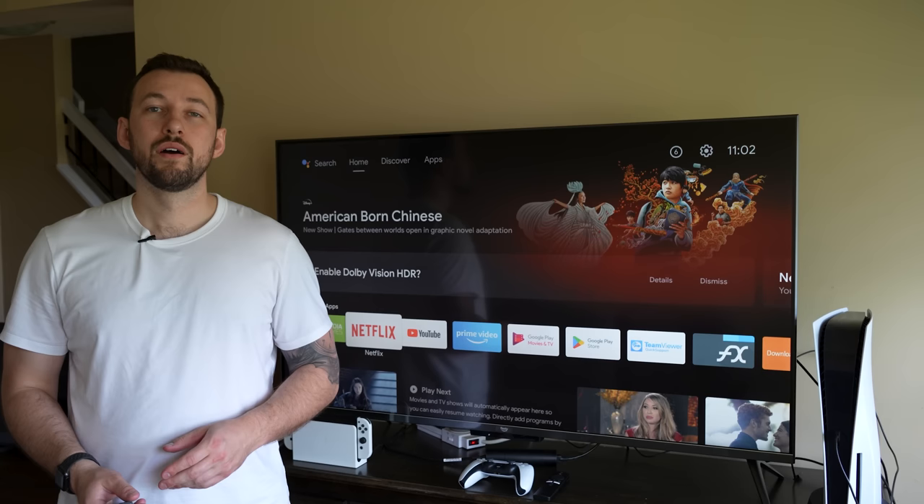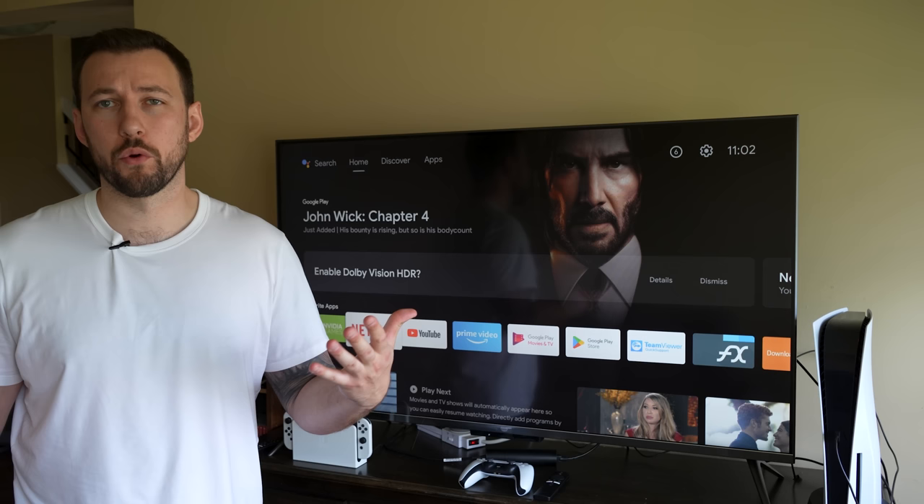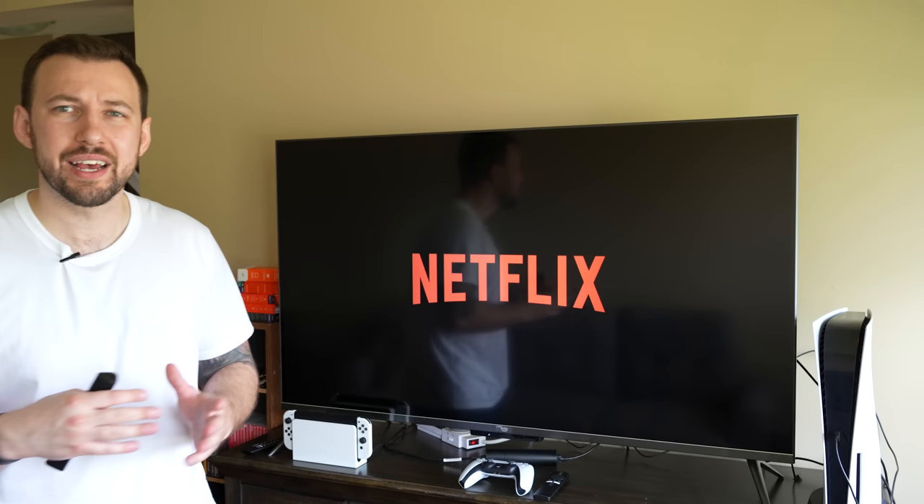Now a lot of users don't actually know that streaming apps such as Netflix and some other ones have tons of different hidden features that you have to look up in order to find. One of my favorites is Netflix. Netflix actually has a ton of secret codes that's going to find shows and movies that you didn't even know were on the platform.